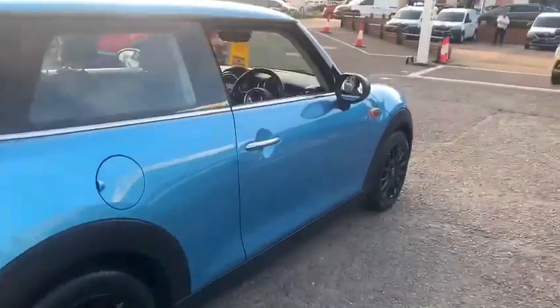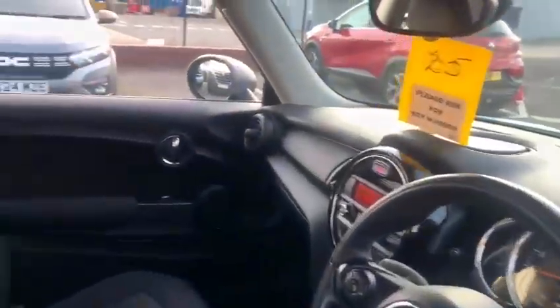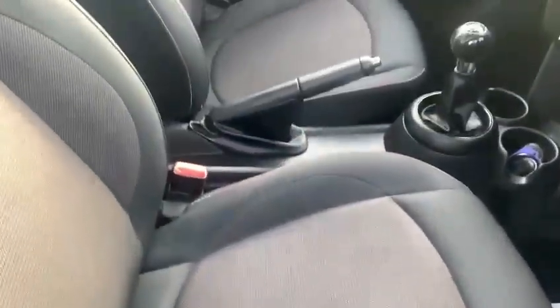It does come with reverse parking sensors as well. You will find this is your standard interior, which is all very nice and clean and tidy. It's a grey cloth interior with no sign of rips or tears on the seats — it has been remarkably well looked after.